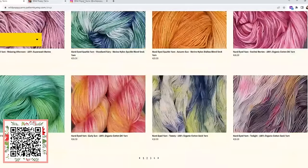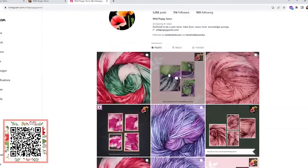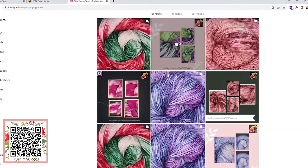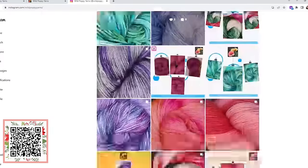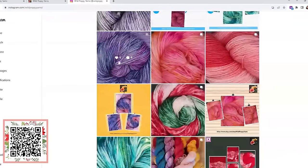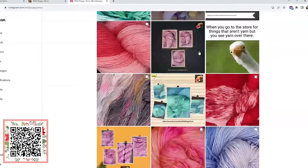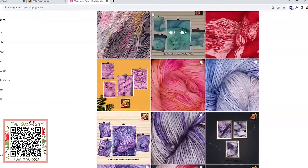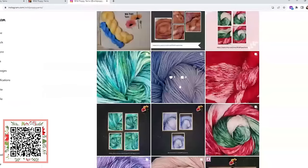Give Jamie a follow on Instagram — she definitely tries to share what's in the dye pots over there. This is her side business; in her daytime she works a full-time job in an HR admin department. This is her side hustle that she uses to help support her family.